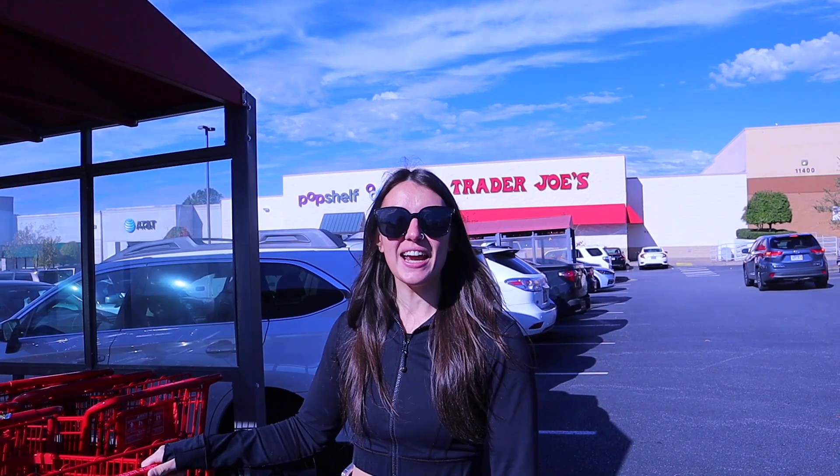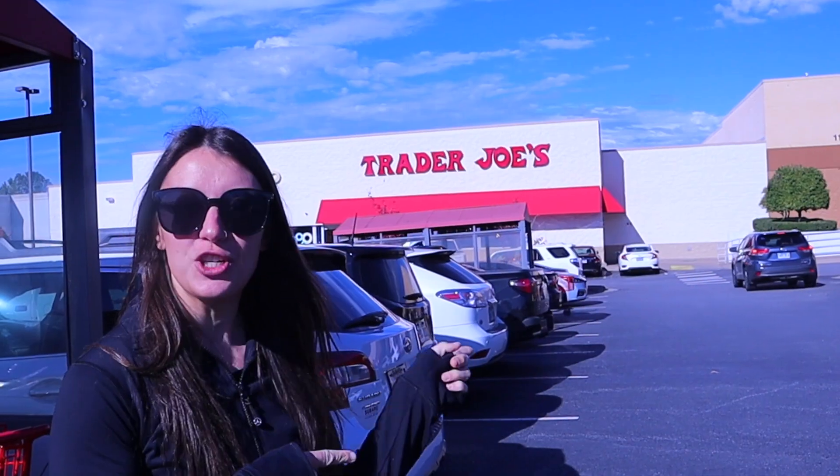Welcome back to another video. Today we are going grocery shopping at Trader Joe's and we are going to take you with us and explain why we're getting what we're getting and give some advice if you are looking for help with your grocery shopping. Let's go.